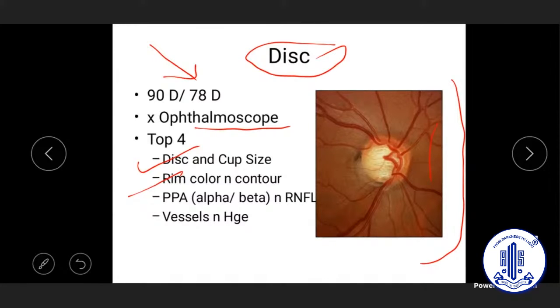Look for the vertical cup-to-disc ratio — the vertical dimension is more important than the horizontal. Note the parapapillary beta zone atrophy, which is commonly found at the inferior part of the disc. RNFL defects are also most commonly seen inferiorly. The key message is: when examining the disc for glaucoma, do a careful examination of the inferior quadrant first, followed by the superior.